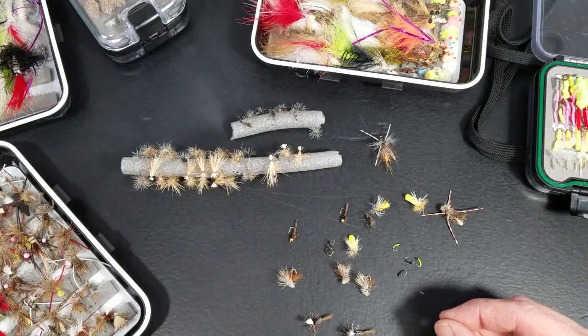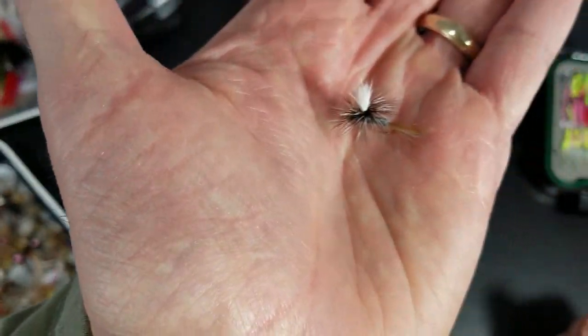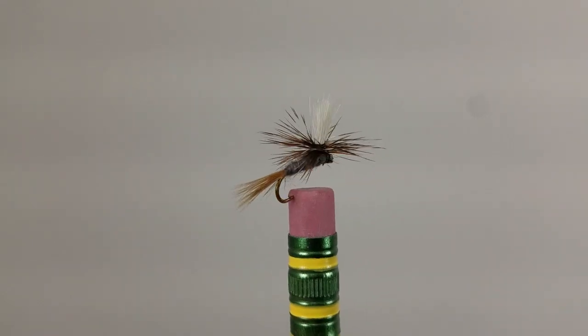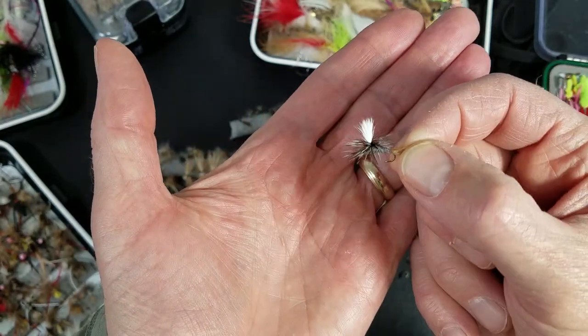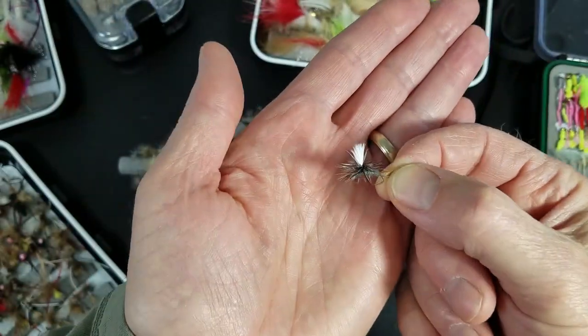Next up: Adams flies. Parachute Adams in sizes everywhere from 14 to 18 — I will fish these. This is a 14 right here. Wonderful for a dry dropper setup. Grease this guy up well whenever you've got some mayflies hatching. Parachute Adams.